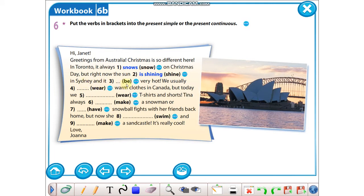In Sydney, and it is very hot. We usually wear warm clothes in Canada. But today — yani şu andan bahsediyor, bugünden bahsediyor: we are wearing t-shirts and shorts. Tina always — always demiş, her zaman, o yüzden buraya makes yazacağız; Tina dediği için, yani bir kızdan bahsettiği için sonuna -s koyacağız: Tina always makes a snowman or has snowball fights with her friends back home. But now — ama şimdi dediğine göre: she is swimming and making a sandcastle. It's really cool. Love, Johanna.